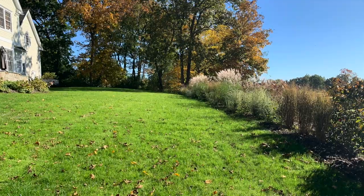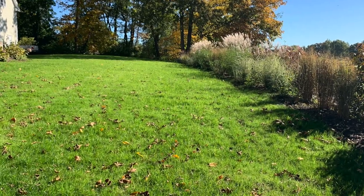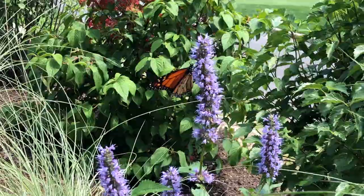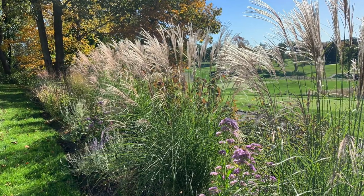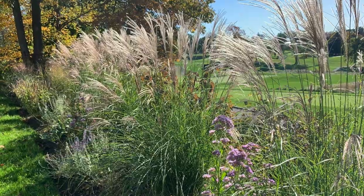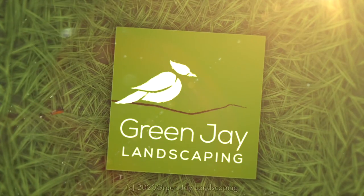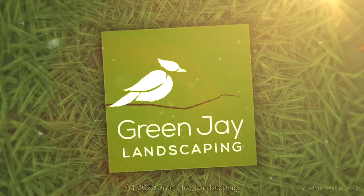All in all, it's a very successful project. We have increased the wildlife exponentially. The aesthetic appearance and the ecological value is huge. This is the best use of our precious natural resources, particularly water, in this big evaporative environment. We're going in the shade now — see you later. If you like what you've seen, check out our website, GreenJayLandscaping.com.